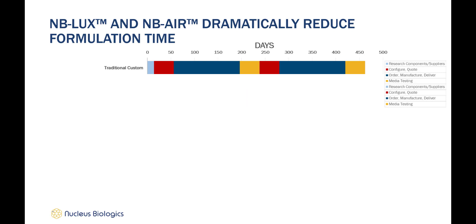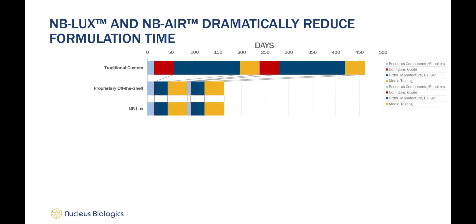Traditional custom media manufacturing is a slow process and can require more than a year, considering there will likely be two iterations of media testing and manufacture. Configuration can require up to four weeks each instance, and manufacturing due to the large scale can be a 20-week process. Using proprietary off-the-shelf certainly is able to reduce manufacturing time, but ordering and receipt of components from multiple vendors can still be time consuming. MB Lux reduces configuration times because of the easy online ordering process, and internal process improvements facilitate streamlined manufacturing.